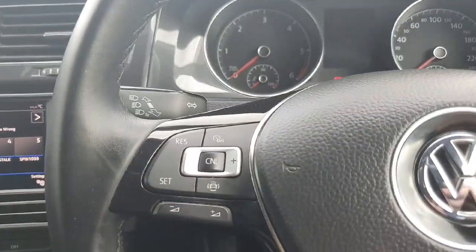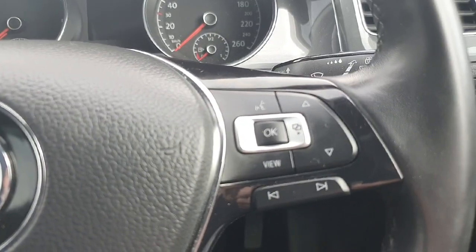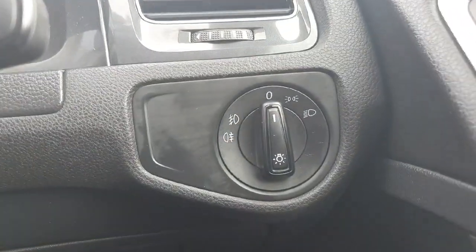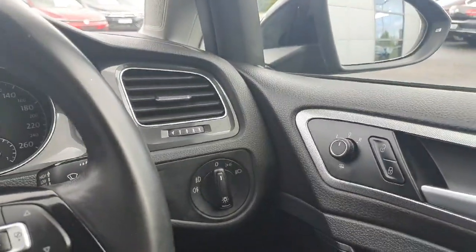Moving over to the multifunctional steering wheel, on the left we have our cruise control, and on the right hand side we have our voice activated systems as well as the ability to change the view on the dash. To the right of that we have our lights — fog lights, parking lights, and low beams, which can be changed to high beams with the flick of a button.